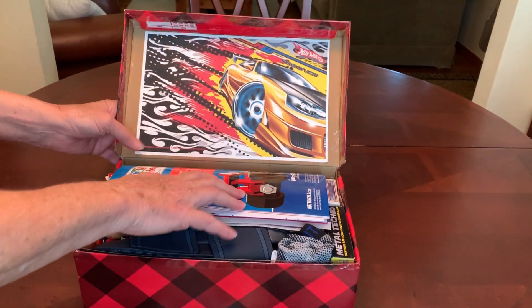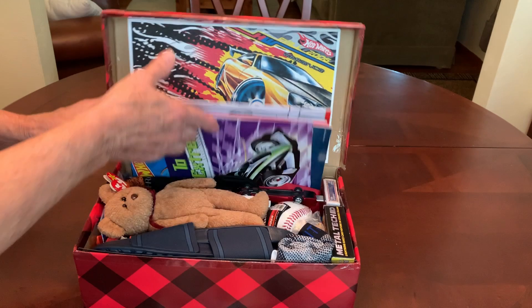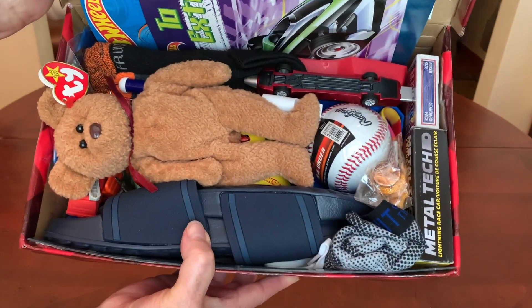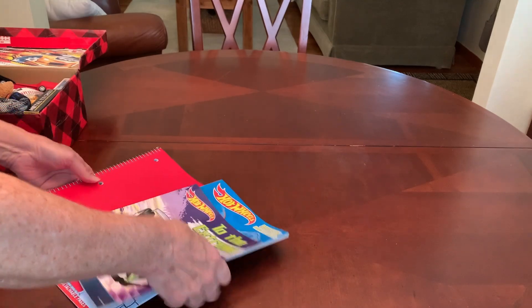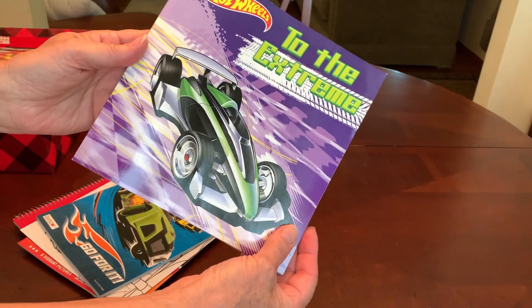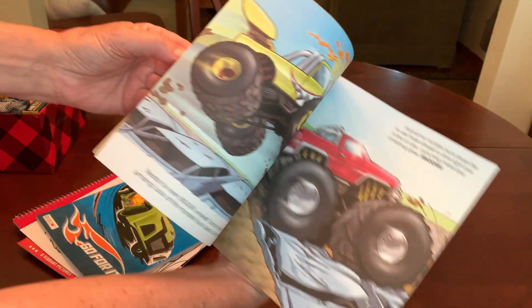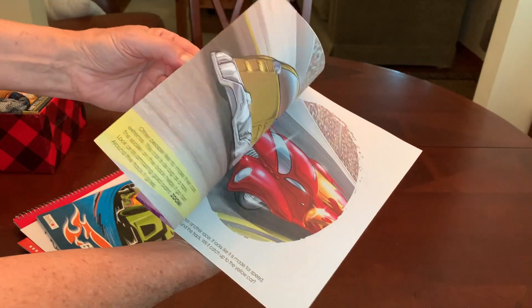Inside the lid I downloaded some clip art of a race car. When he opens his shoebox this is what he'll see. I'm going to go ahead and take out all these books. He's got a lot of Hot Wheels stuff. He's got a Hot Wheels storybook — 'To the Extreme' — it's very colorful, just a cool Hot Wheels race car story.